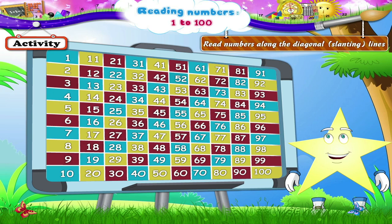The blue line: 10, 19, 28, 37, 46, 55, 64, 73, 82, 91. Yellow line.